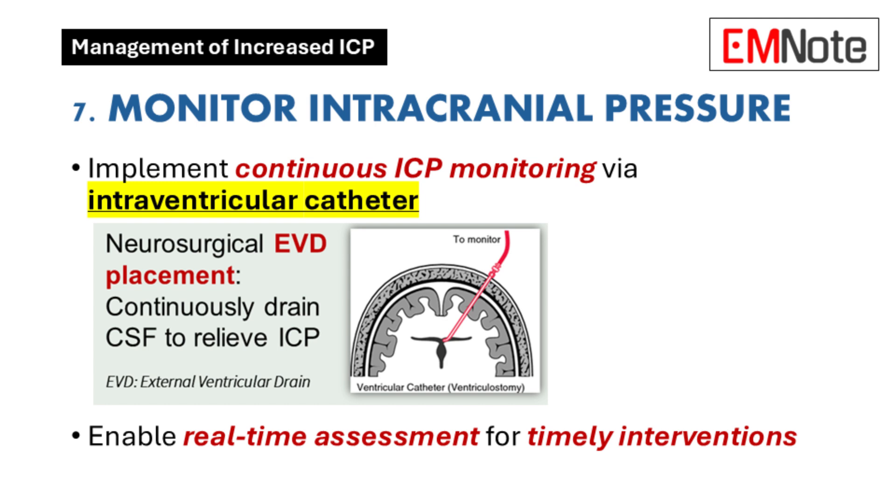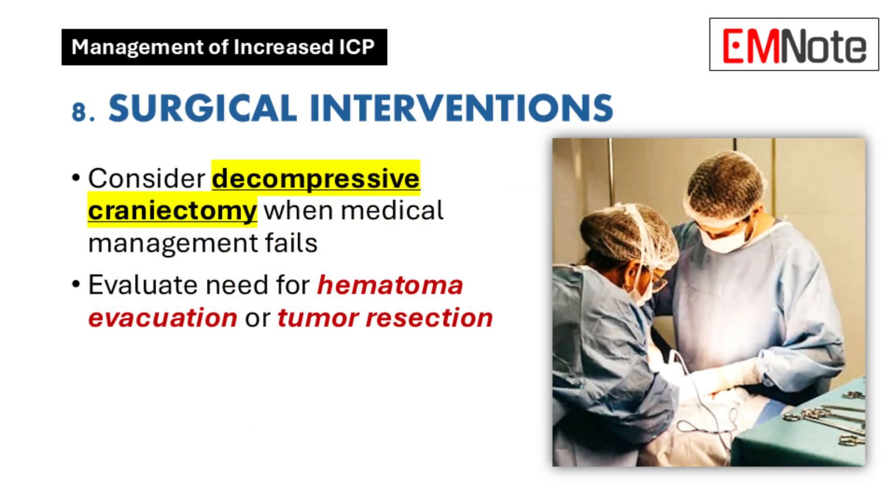Point seven is real-time ICP monitoring — keeping an eye on those pressure fluctuations. Invasive monitoring is the gold standard: intraventricular catheters are placed directly into the brain and give us constant pressure readings, so we can detect even the tiniest spikes and respond immediately.